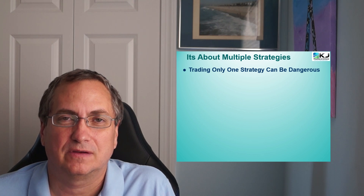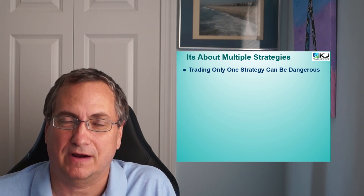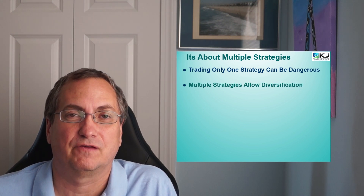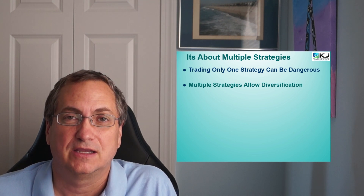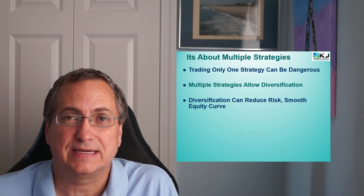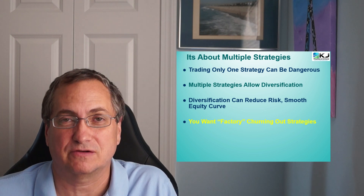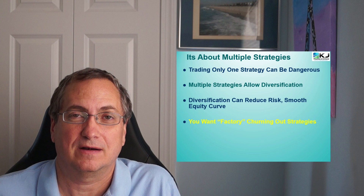One of the questions I'm usually asked is why do I call my workshop for strategy development a 'strategy factory.' Well, if you think about a factory, what does it do? It puts out a lot of product, and that's what the strategy factory does — it's all about building multiple strategies. If you trade one strategy, it can be dangerous if that strategy starts to fail. But if you trade multiple strategies, you get the benefit of diversification, a reduced risk, and a smoother equity curve. If one particular strategy fails, it's not the end of the world.